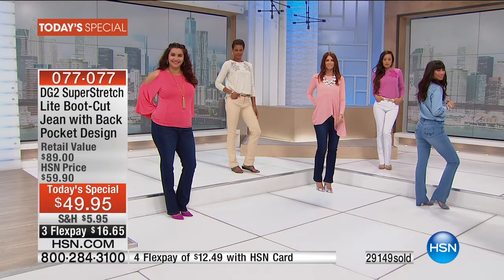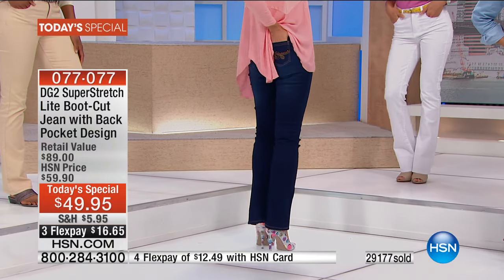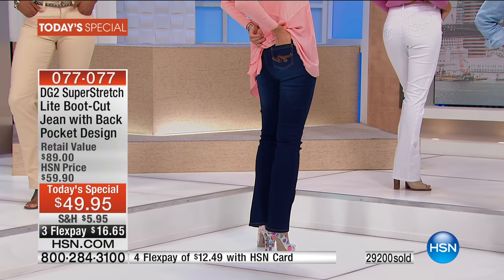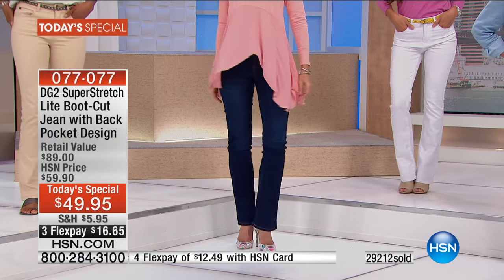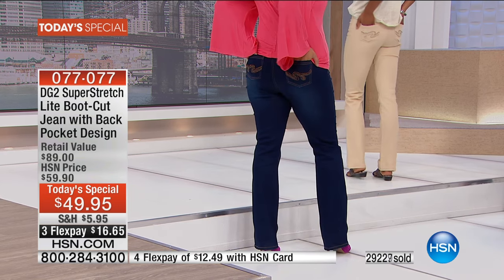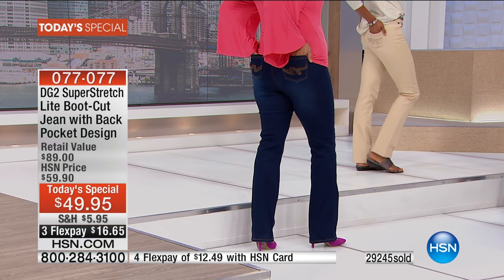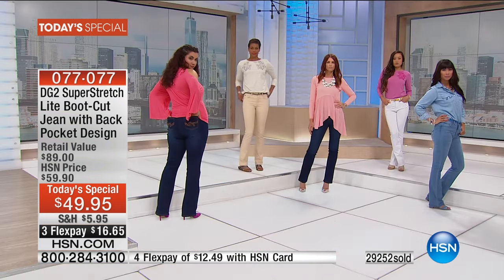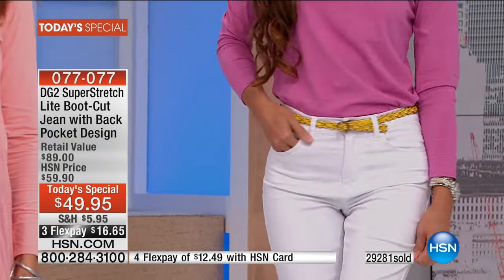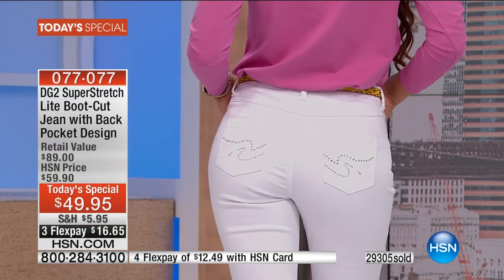Every magazine editor in a closed ballot voted the bootcut the number one universal silhouette in the world of fashion. If you're a curvy girl it's going to work for you; if you're shaped like a boy, it's going to work for you too. You've got a waistband that stretches up to six inches and a hip area that stretches ten inches and beyond.